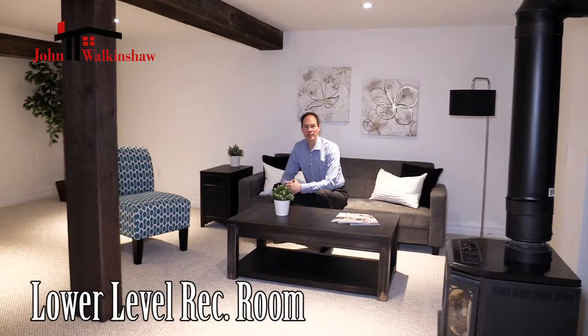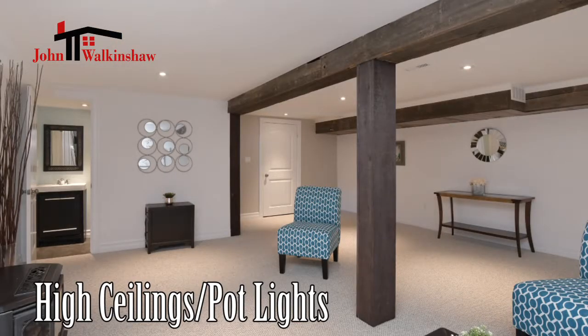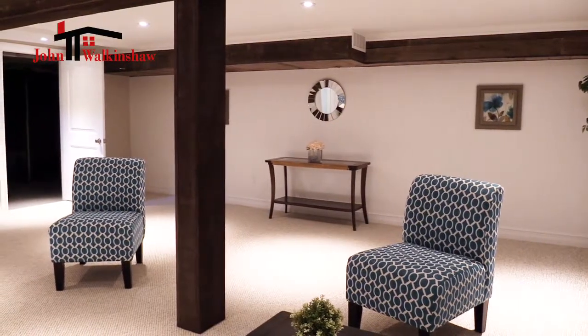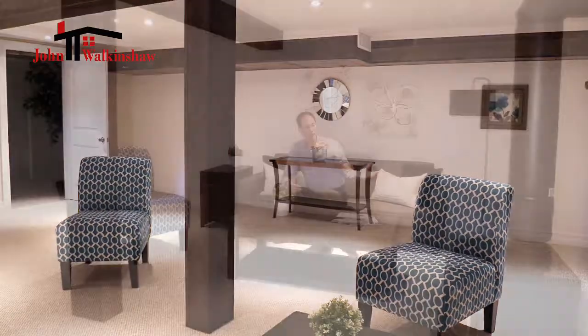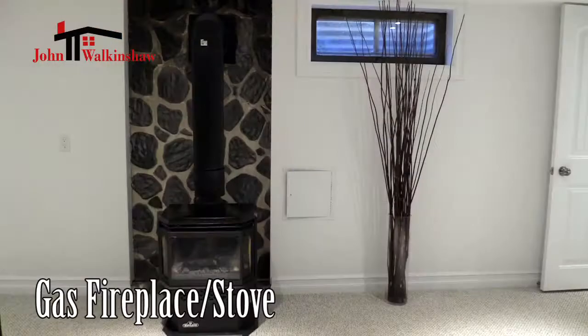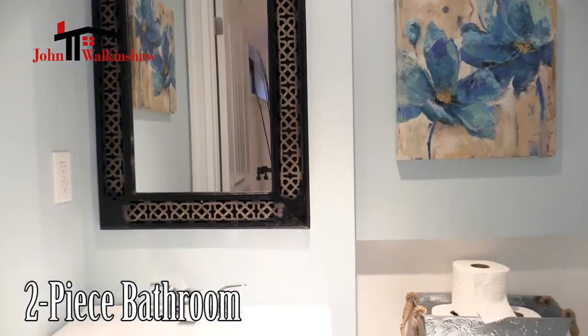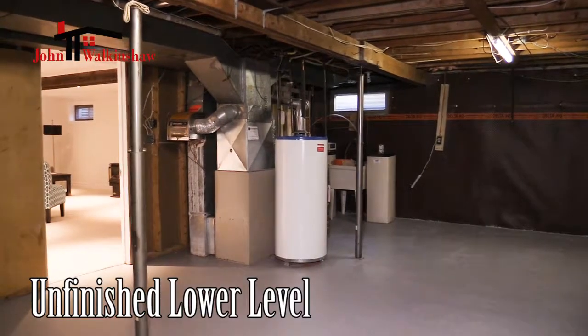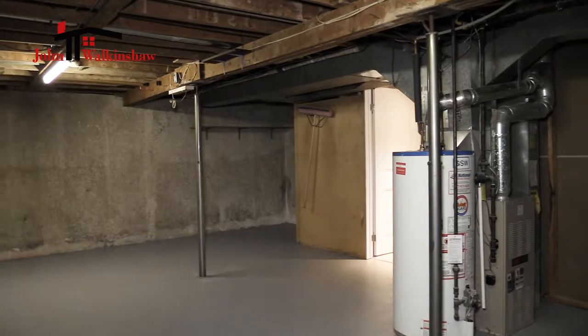As with most bungalows, the downstairs area is quite large. There are gorgeous high ceilings with pot lights, and a rustic meets modern aesthetic with a beam-type look, as well as white drywall and beautiful white trim. There's a lovely gas fireplace stove that makes the room nice and warm in winter. There's also a two-piece bathroom, making the home a two-bathroom home. On the other side of the finished area is an unfinished area that's perfect for lots of storage, especially for anyone that might be downsizing.